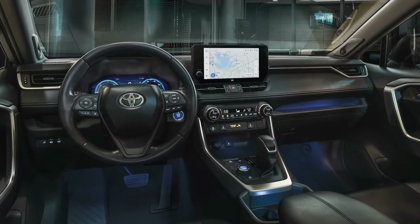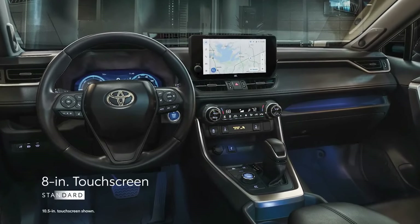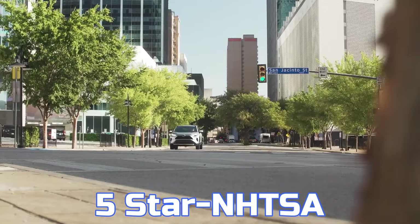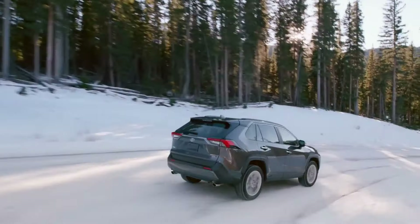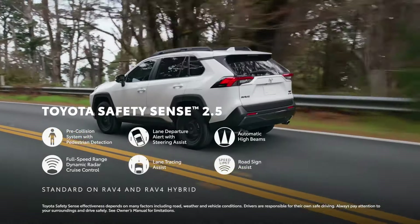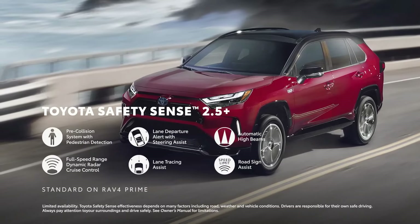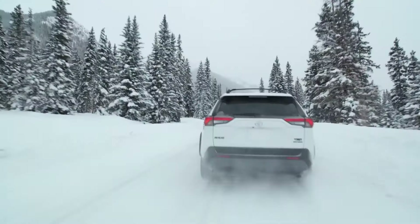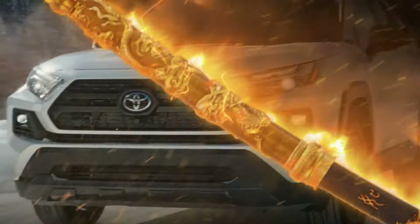Inside, the user-friendly cabin features a mix of touchscreens and physical controls, though the infotainment graphics could use an update. Safety is a highlight with a 5-star NHTSA rating and IIHS Top Safety Pick designation. Standard features include automatic emergency braking, adaptive cruise control, lane-keeping assist, and driver drowsiness monitoring, while an optional surround-view camera enhances visibility. Quiet, efficient, and loaded with safety features, the 2024 Toyota RAV4 Hybrid is an excellent choice in the competitive compact SUV market.